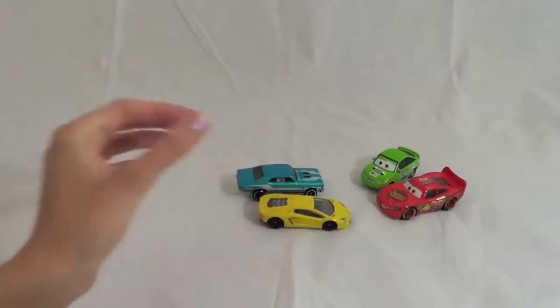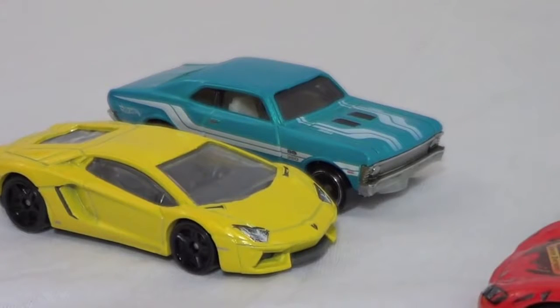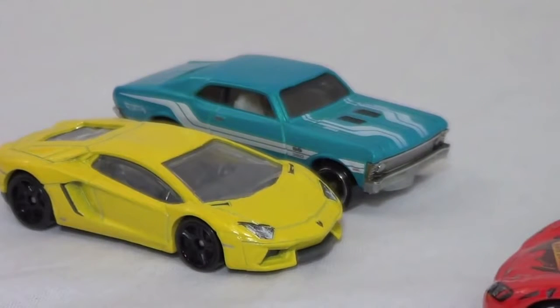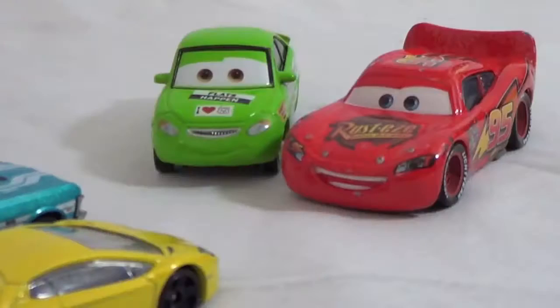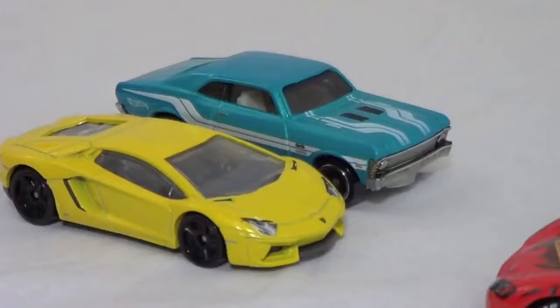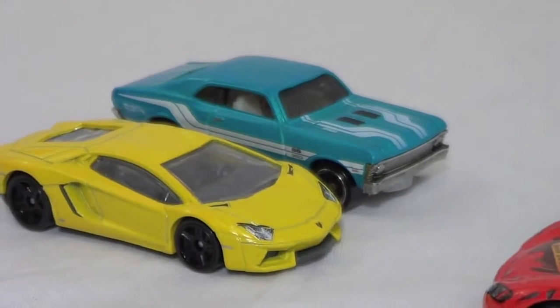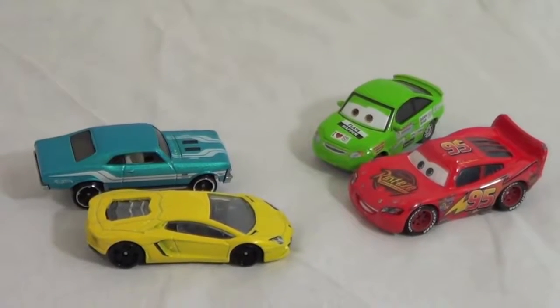Oh man, the Hot Wheels are here again. Hey stickers, we want to challenge you to a competition. The die-cast car industry isn't big enough for the both of us. Hot Wheels, you're just jealous of our cute little eyes and smiles. You Disney cars are just toddler toys. We're totally going to beat you. That settles it — we'll do a competition.